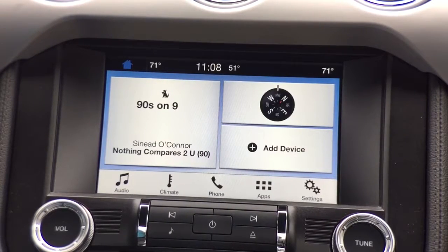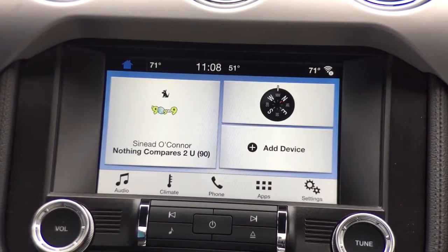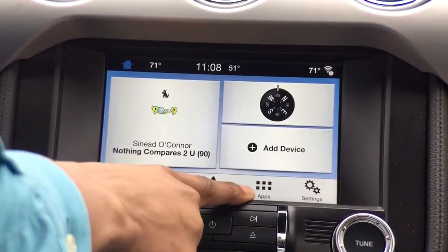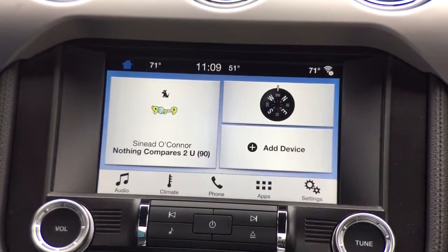So here we have the opening menu screen for the SYNC 3 communications and entertainment system. Down below we have five different categories in which we'll be able to access separate menu options: our audio, our climate control options, phone, apps for AppLink — you can see another video on my YouTube channel showing how to use SYNC 3's AppLink — and then our vehicle settings, our SYNC 3 settings.